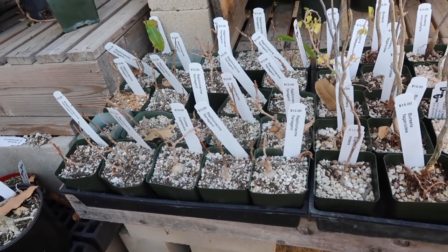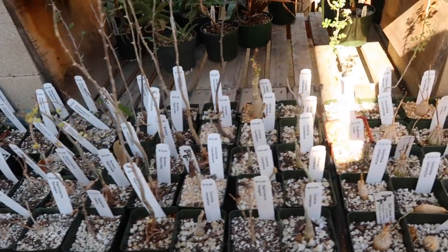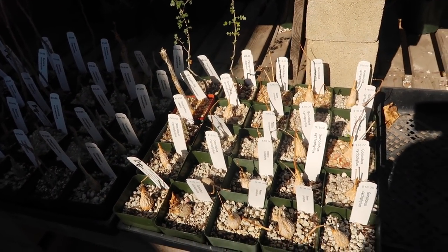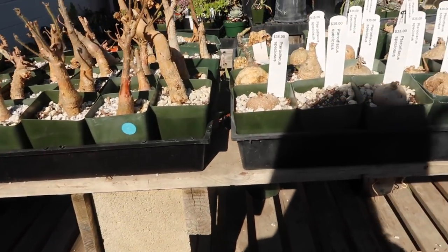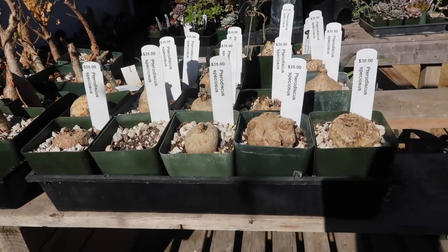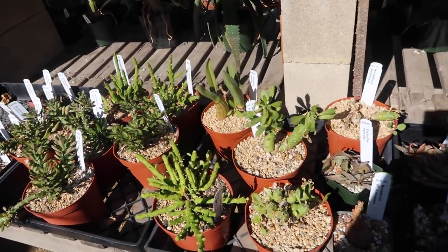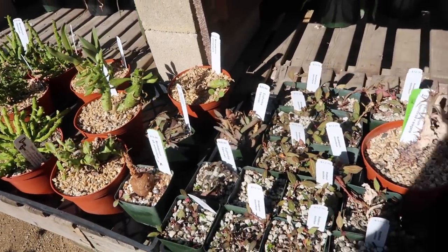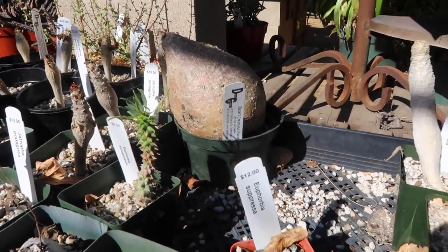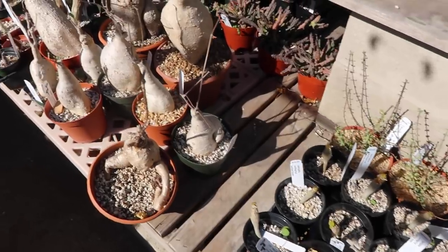There are some more babies over here — they might be asleep too. There's some euphorbia — that's one of the names that I recognize. These probably look so cool when they're blooming or actively growing. Look at that big guy, he is huge! They all look like they're sleeping.